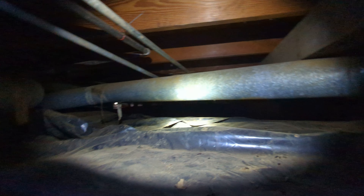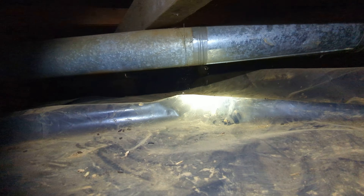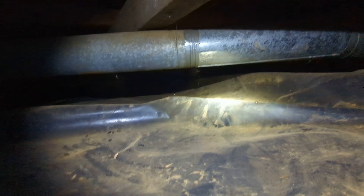Eric Haluzyk with All Corners Home Inspections. This is the incomplete crawl evaluation for the single-family home here in Dallas, Oregon.